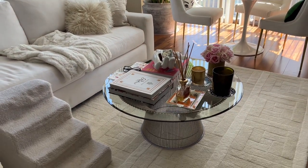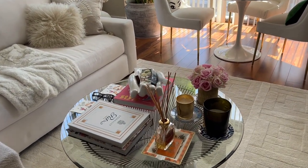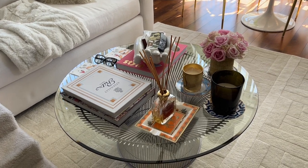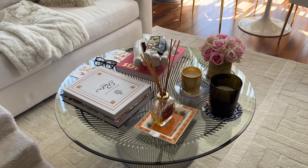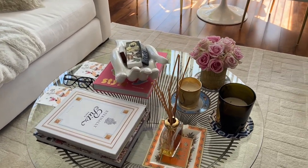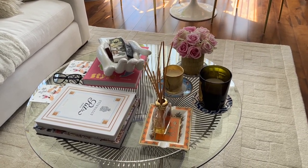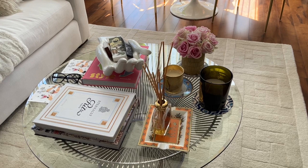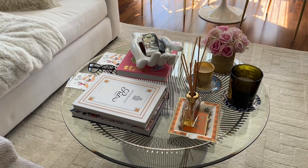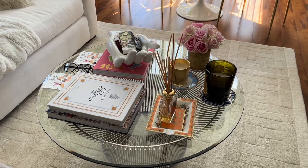My coffee table is probably well known to you if you follow me on Instagram — I share a lot of coffee table decor. I always have a ton of coffee table books; it's something I enjoy. I think they're fabulous pieces, plus I love having books around me. Of course, candles — I love different scents. I'm a big believer that you should engage more senses than just your eyes when you think about decor.